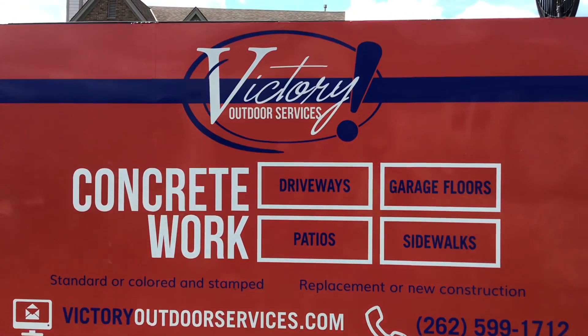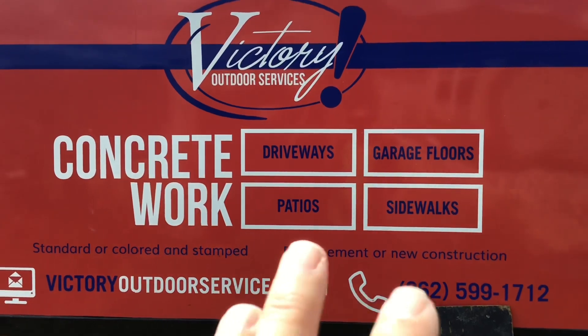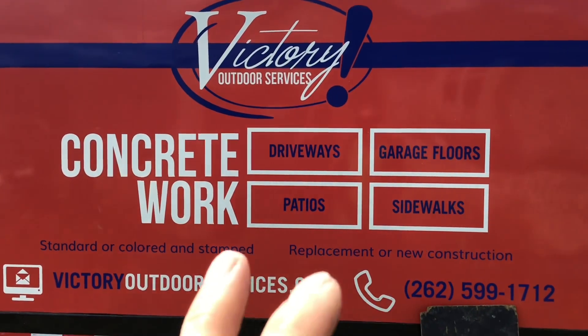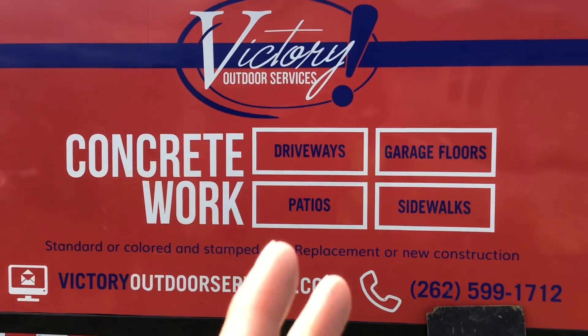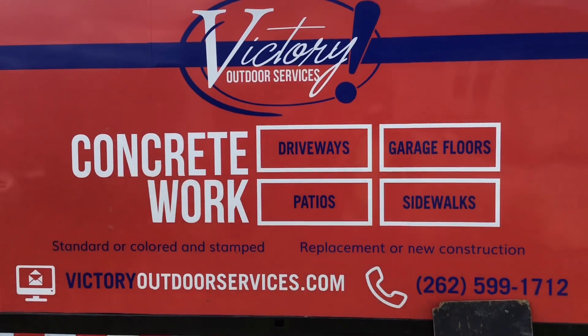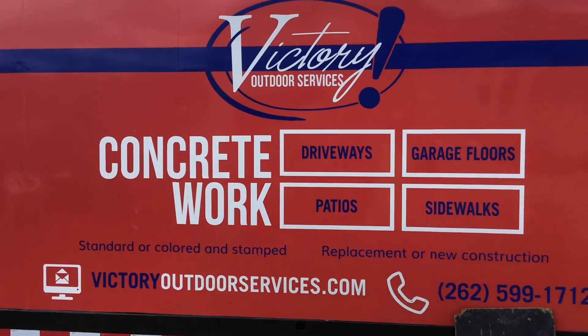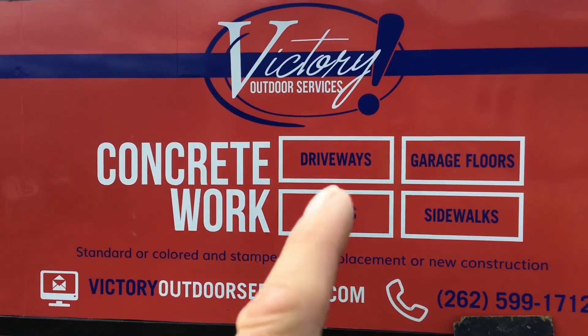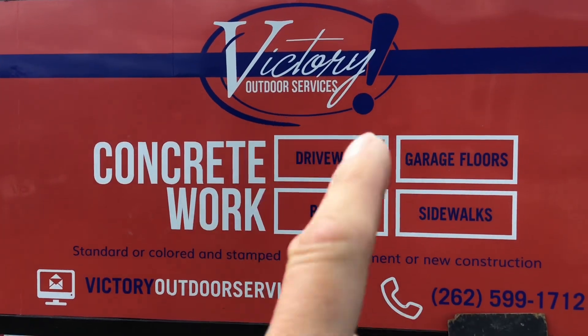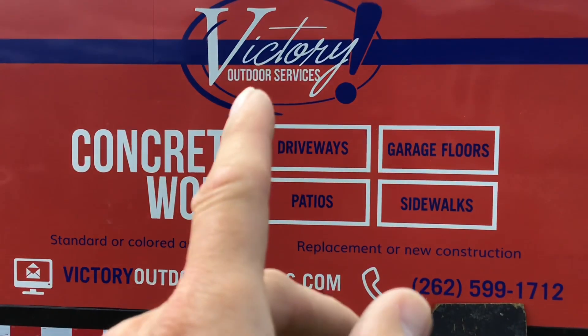Hey folks, welcome back — we're out on site today, not in the land of grills. Here's a short story: a long time ago I used to be in the concrete business, I was a small business owner. One of the young men I mentored over the years, his name was Ryan, and Ryan started his own business many years ago called Victory Outdoor Services. They do concrete work — if you're in the southeastern Wisconsin area, you should give these guys a call.